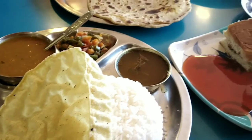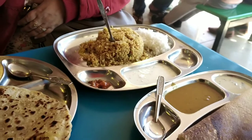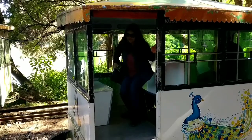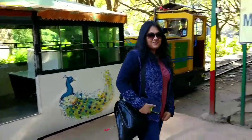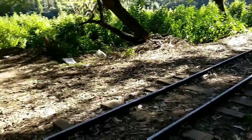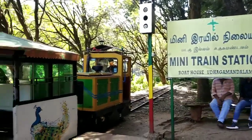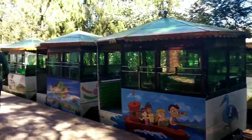We had a delicious lunch from the food court at Ooty Lake — don't miss the food from this food court. Next, we enjoyed a small toy train ride at Ooty Lake, which we initially thought was for kids. But then we realized tickets for adults were also available, so we quickly got tickets and jumped in. This small toy train ride shows the whole view of Ooty Lake and goes through trees on both sides. Kids will definitely enjoy this ride.